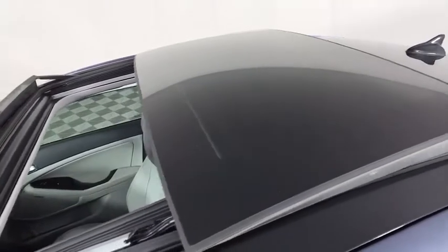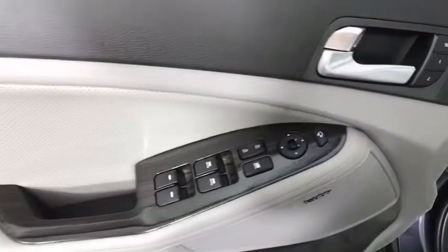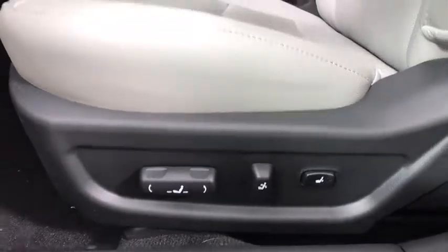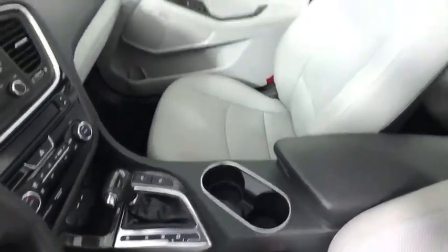This vehicle has less than 5,000 miles. Here are some of this vehicle's great options: keyless entry, anti-lock braking system, traction control, stability control, steering wheel audio control, Bluetooth, leather-wrapped steering wheel, power steering, adjustable steering wheel, keyless start.